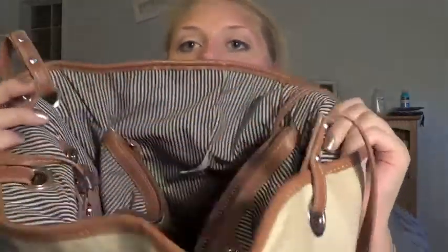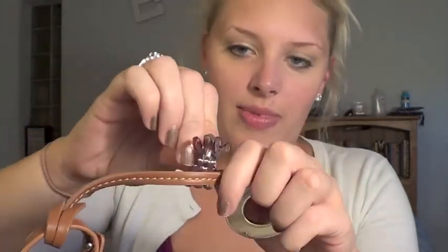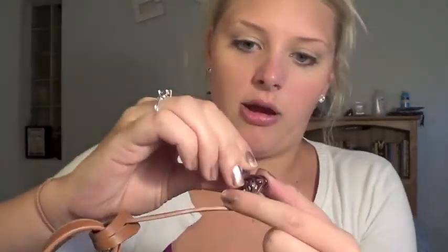The layout of my bag: it opens and has one side compartment, the main compartment, and another side compartment. One side has a little pocket for a cell phone. It has this dangling tag that says Nine West on it. I keep my little claw clip right here on the bag — it's easy to grab when I need it.